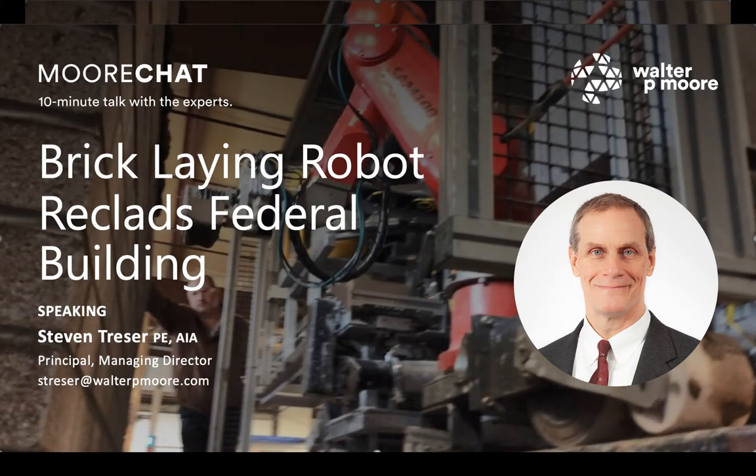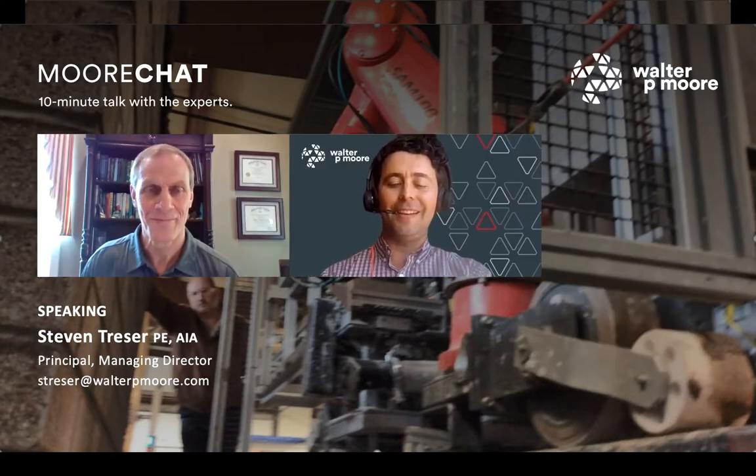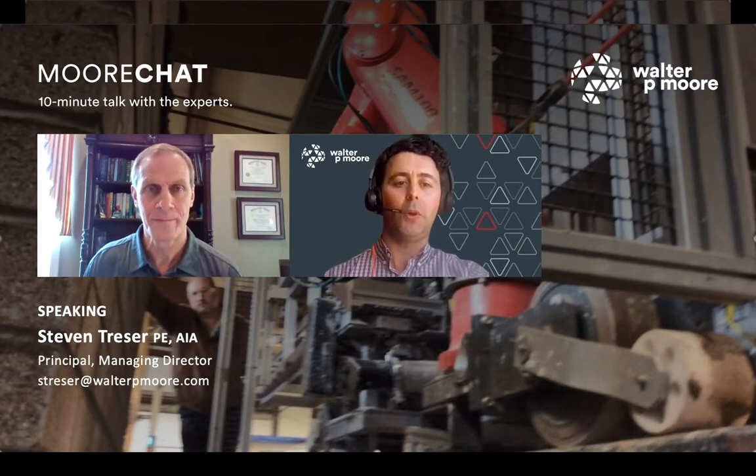Welcome everyone to this Moore Chat on 'Bricklaying Robot Reclads Federal Building.' Our presenter today is Steve Tresser, a Principal and Managing Director for Walter P. Moore's Diagnostics Group in Washington, D.C.